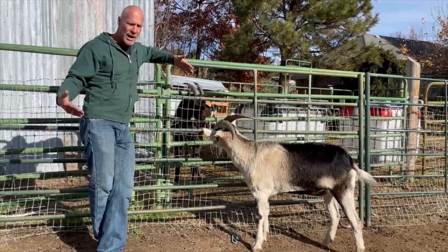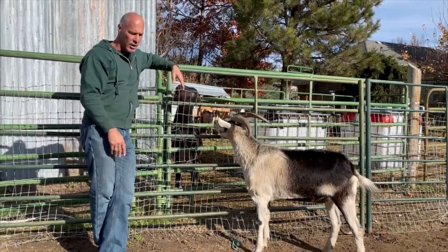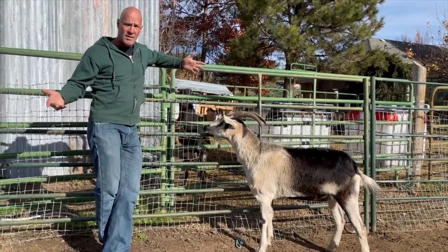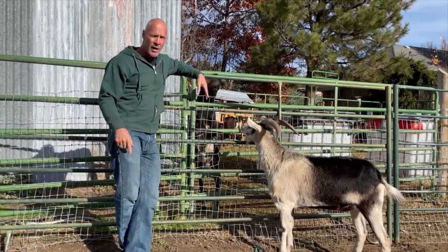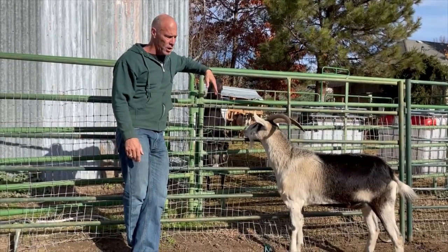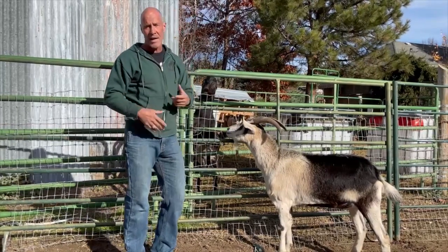As they come into heat that first month I want to breed, I take them, I put them in with a buck in a separate pasture, and they get their business done. Then I just pay attention to who doesn't come into heat again — it's highly likely they're bred. So far I've only had one doe out of 11 we're breeding this year not get bred, and we just bred her again the other day. That's how I do it.